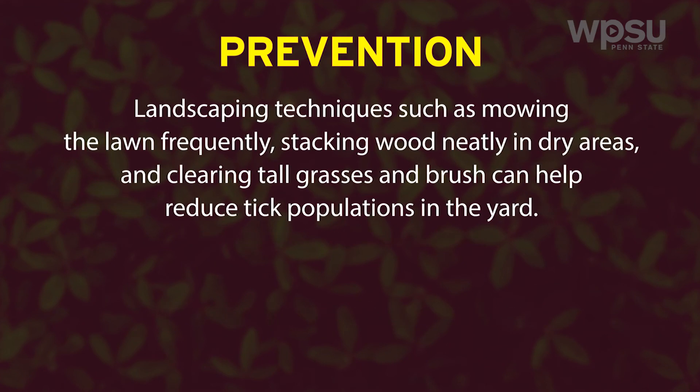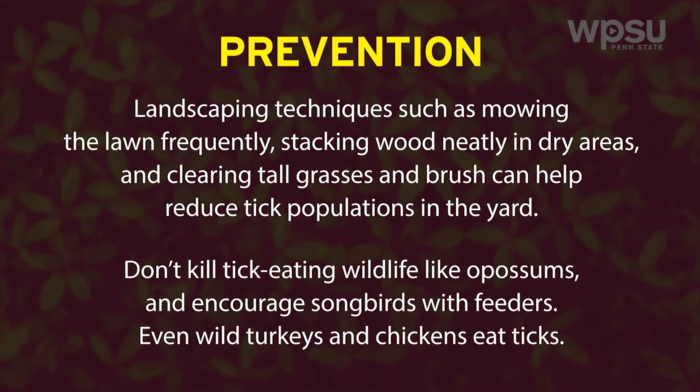Landscaping techniques such as mowing the lawn frequently, stacking wood neatly in dry areas, and clearing tall grasses and brush can help reduce tick populations in the yard. Don't kill tick-eating wildlife like possums, and encourage songbirds with feeders. Even wild turkeys and chickens eat ticks.